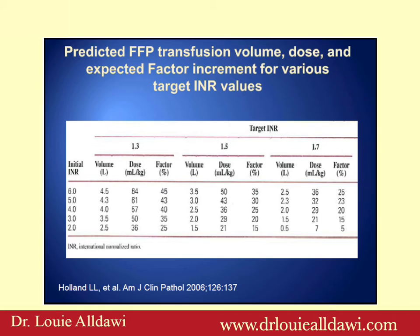What are the predicted FFP volume, dose, and expected factor increment for various target INR values? In this study, based on a 70 kg adult patient: if you have an INR of 6 and want to bring it down to 1.3, you need 4.5 liters; to bring it down to 1.5 you need 3.5 liters; to 1.7 you need 2.5 liters. This gives you an example of how much plasma you need to use in order to normalize the INR.